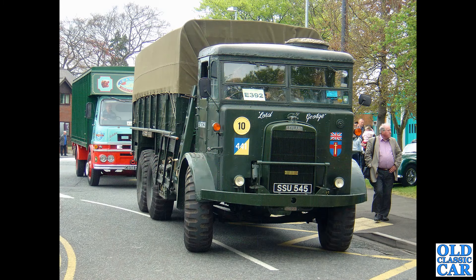Another slice of militaria now — SSU 545, seen at the Sandbach Transport Festival in the mid-2000s. A lovely Leyland Hippo from 1945. This one shows up as SORN as well, so hopefully it will be out and about again very very soon.